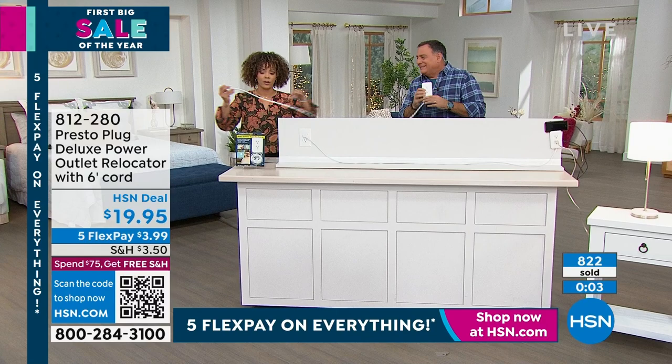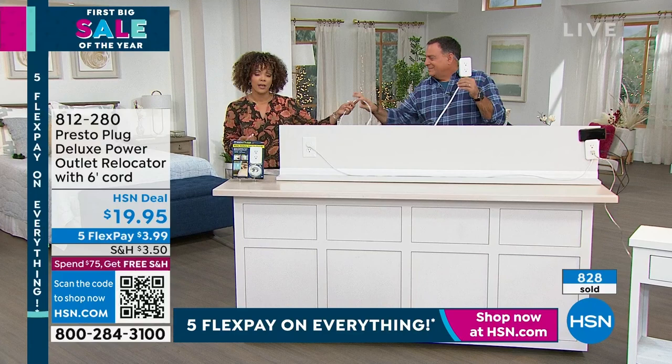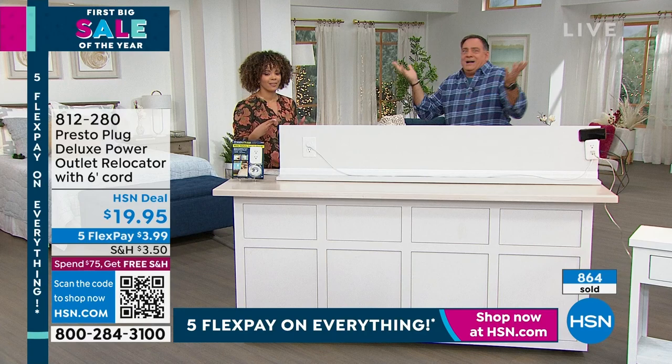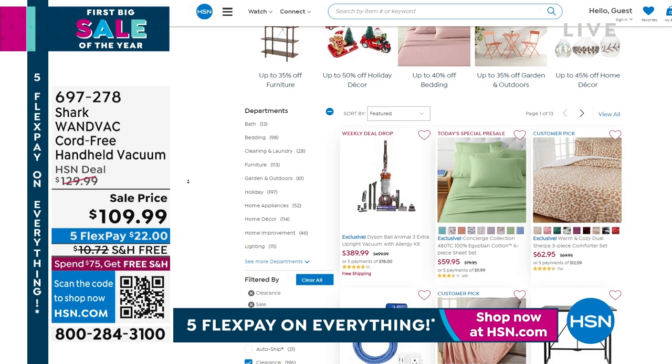This is so much easier and it looks clean when you install it, and you can do it yourself. Well over 800 orders. Use FlexPay if you want to pick up a couple — you're going to pick up one and then wonder why you didn't get another. You can only get the six-foot cord here at HSN; it's four feet everywhere else — that's an exclusive extra two feet. We have a lot of great deals on HSN.com — weekly deal drops, customer picks, highly rated items. It's our first big sale of the year here at HSN.